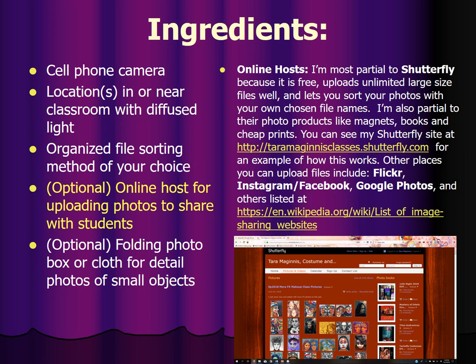If you want to share your photos with students — which you do want to do — I'm most partial to Shutterfly because it's free. It uploads unlimited large-size files and lets you sort your photos with your own chosen file names. I like to put pictures up at full resolution. They don't charge; they support themselves through products like magnets, books, and prints, instead of the usual thing where they co-opt your images.